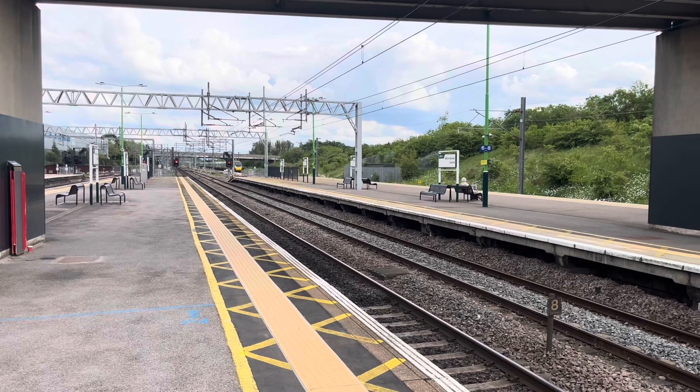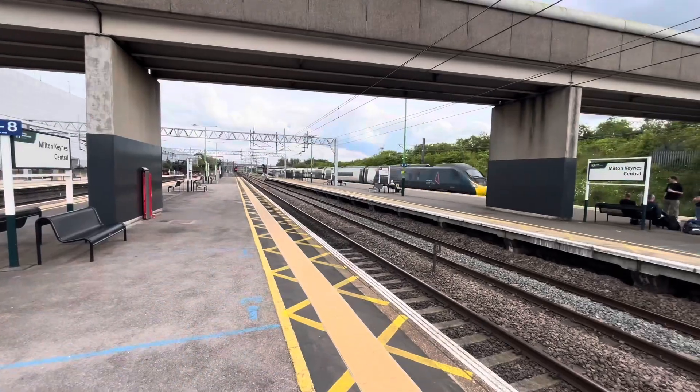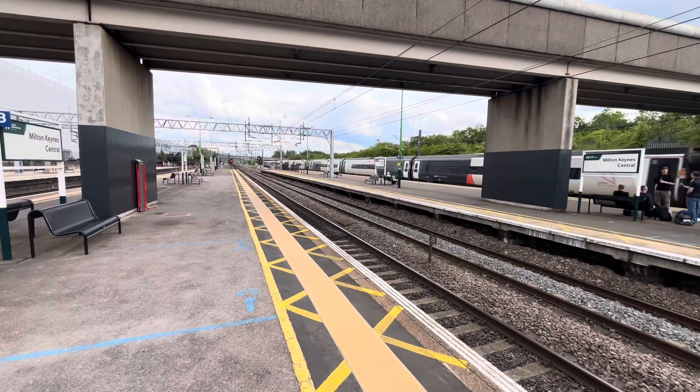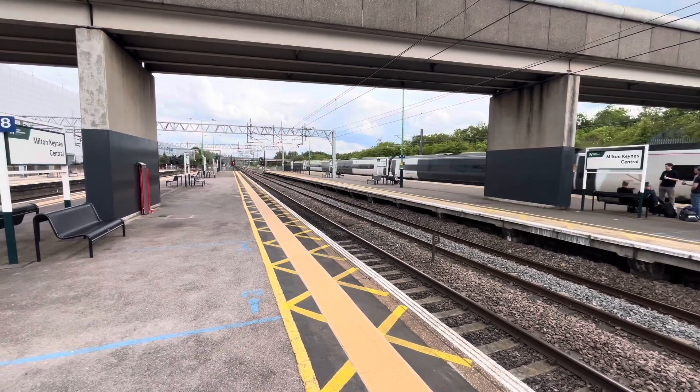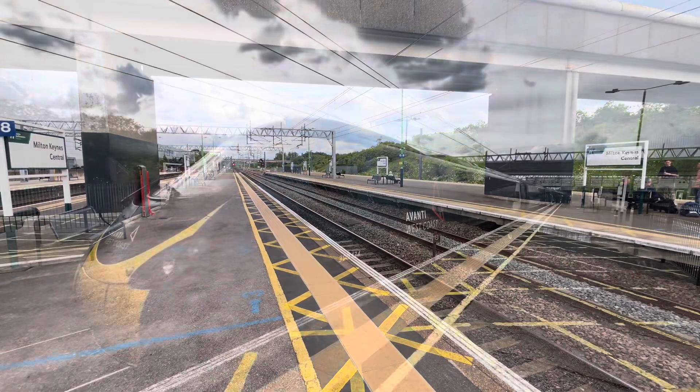Here's the final train I'm going to film — to Edinburgh, Avanti West Coast, 390-125. Now I need to quickly switch platforms for my train home.